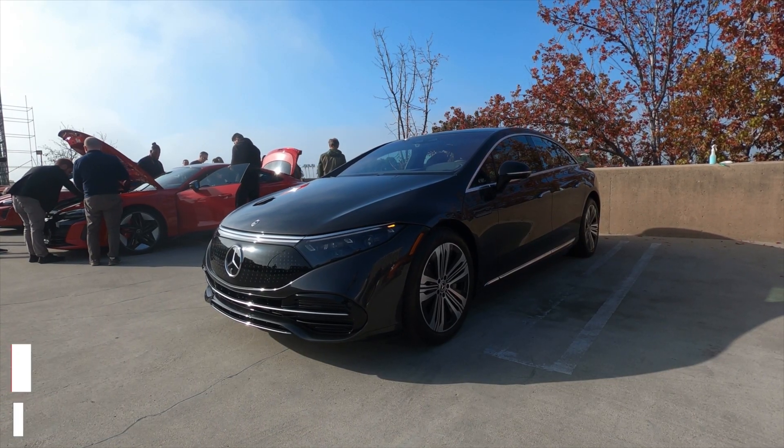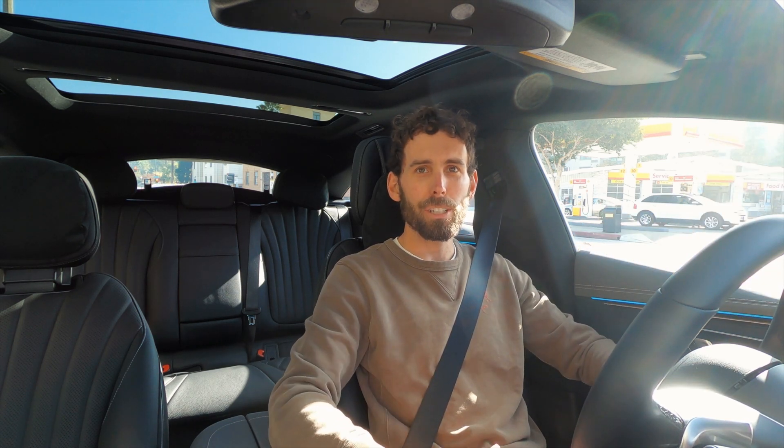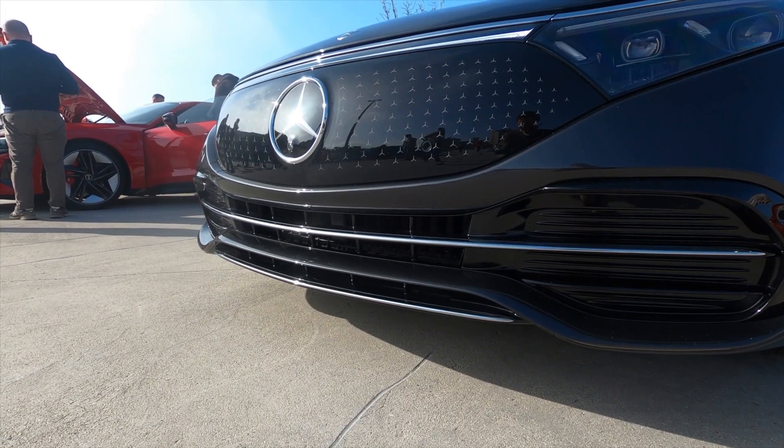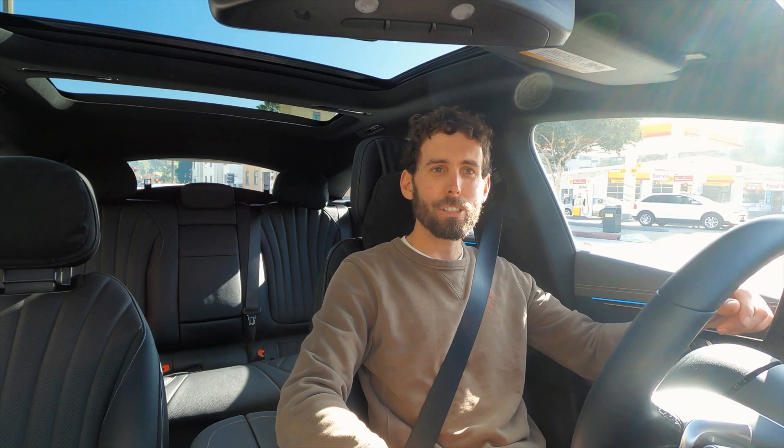Michael Van Roenkel here for HotGars.com. I'm here in Pasadena, California and I'm sitting in a Mercedes-Benz EQS 450 Plus. This is a big luxurious all-electric sedan from Mercedes and I'm going to take it for a quick test drive, drive it on the freeway, head up to the Angeles Crest and see how something this large actually handles in the hills a little bit.